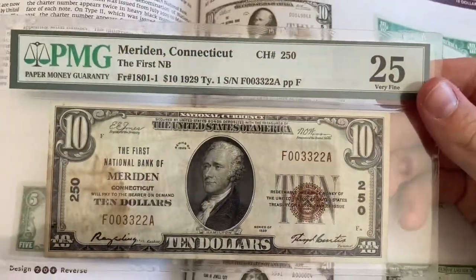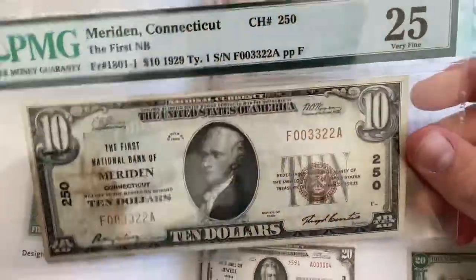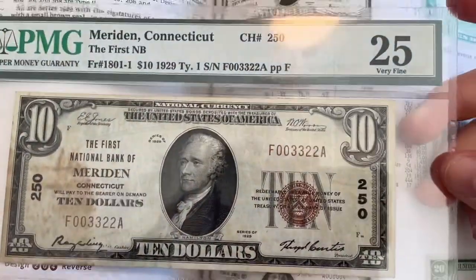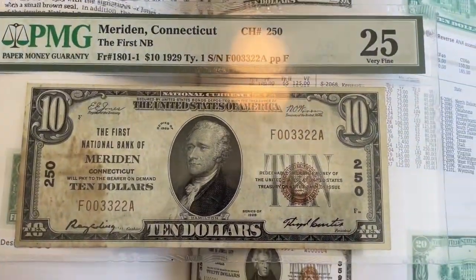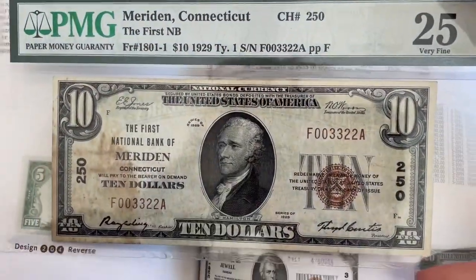Because now I have a benchmark to go off of. I'm not just guessing. I know if it's similar to this, it's about $25. If it's better, then better. If it's worse, then worse than $25. And it's a nice middle grade. So if you get a graded note, I'd recommend getting one in the VF-20, VF-25, or VF-30 range — something so you just have something to go off of.